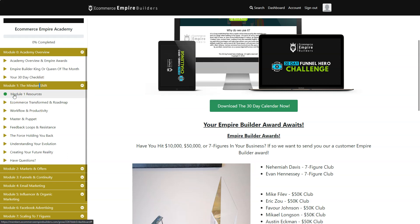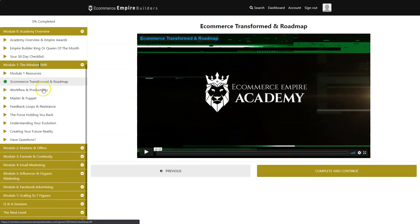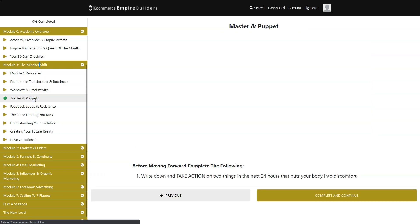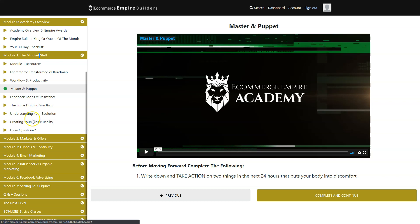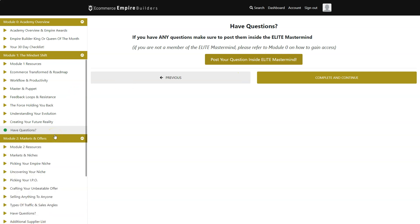Module one is the Mindset Shift Resources — one of the most important modules. The mindset is the foundation for all remaining steps. Here you learn what successful people do daily, which thinking structure to implement, e-commerce transformation, roadmap, workflow, productivity, master and puppet, feedback loops, resistance forces holding you back, understanding your evolution, and creating your future reality.